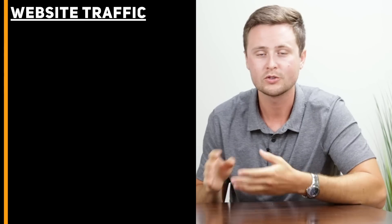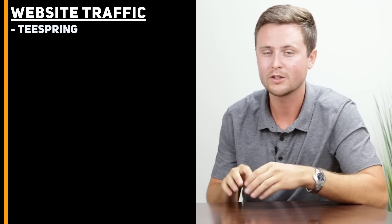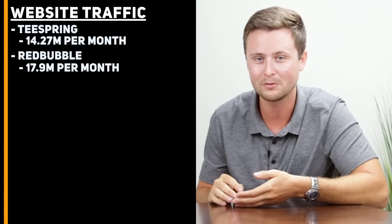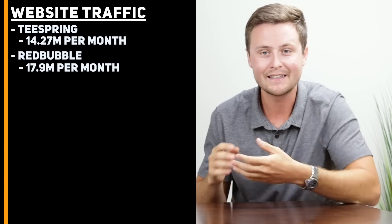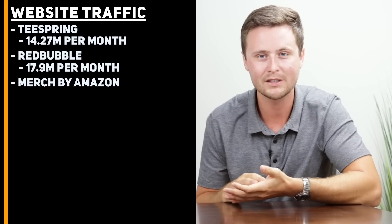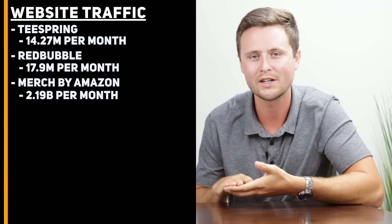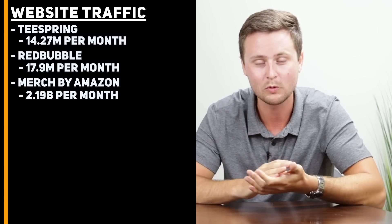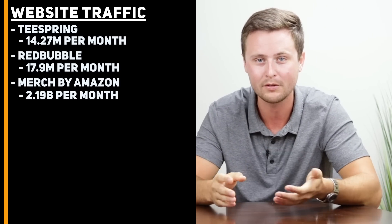Number nine — this is the one I'm most excited to share because you don't see this commonly discussed: how much traffic do each of these sites get on a monthly basis? Teespring gets roughly 14.27 million visitors per month. Redbubble gets about 17.9 million visitors every month. And Merch by Amazon, since it's on Amazon's marketplace, gets roughly 2.19 billion visitors to their website every month. That is a ton of traffic coming to all three of these websites every month that you do not have to pay for and do not have to do any marketing to get.